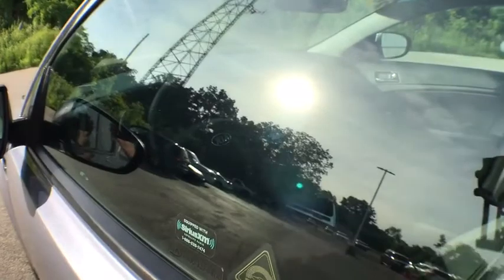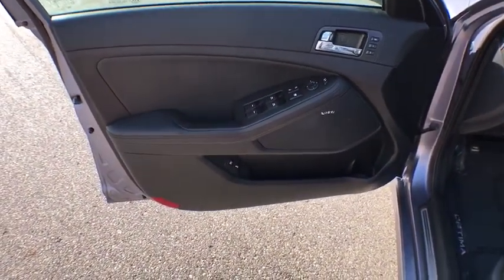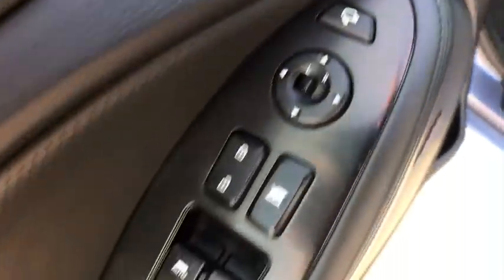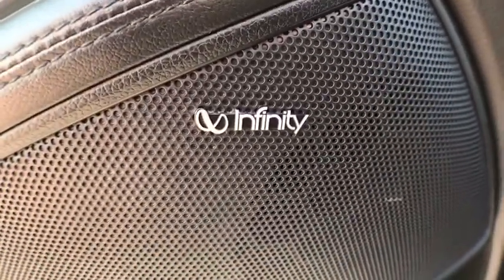Stability control, power steering, front wheel drive, clock, fog lights, rear window defroster, child safety rear door locks, carpeted floor mats, intermittent wipers, side curtain airbag, front stabilizer bar.